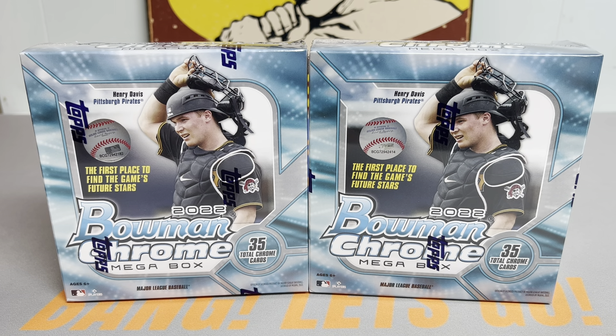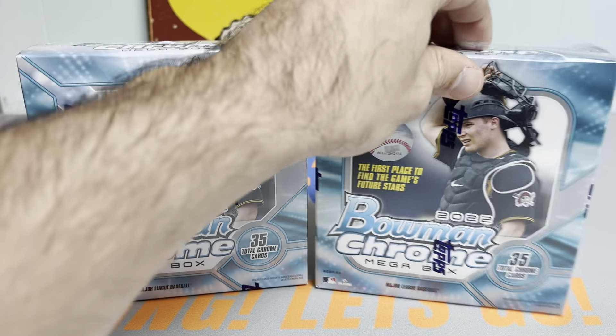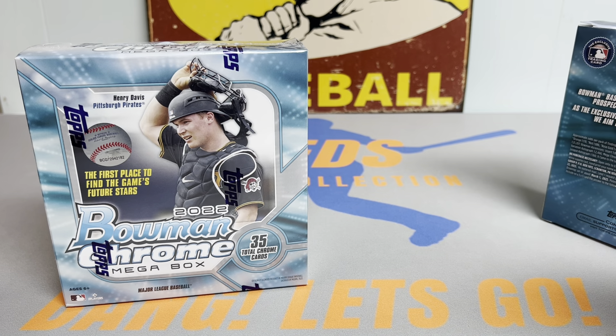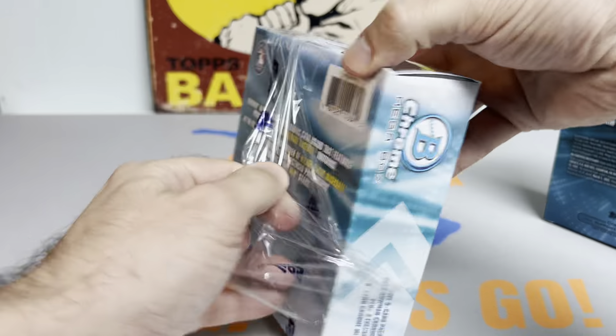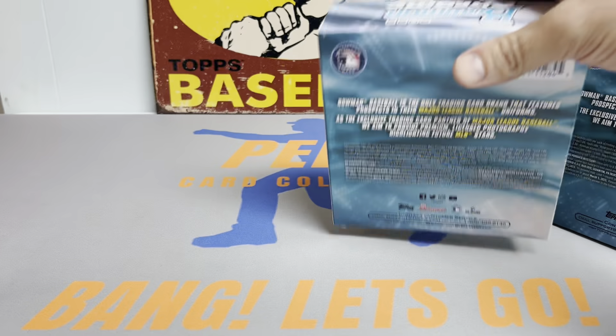Hey everybody, it's Peds Card Collection coming back at you with another video. Tonight we are opening up our final two mega boxes of 2022 Bowman Chrome Baseball. Super excited to get into this. Our last two boxes were chock full of parallels, so hoping to follow the same suit. We're going to get all the packs out, chips on the table first, and then save the mega box packs for the end, where you can get numbered parallels, autographs, image variations, and a lot of sweet hits.